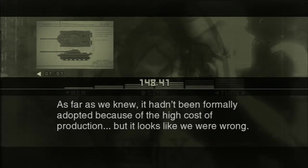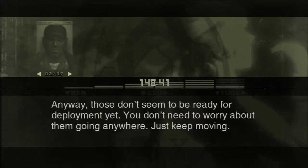As far as we knew, it hadn't been formally adopted because of the high cost of production. But it looks like we were wrong. Anyway, those don't seem to be ready for deployment yet. You don't need to worry about them going anywhere. Just keep moving.